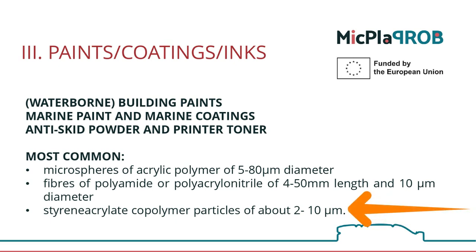Printer toners, for example, typically contain styrene acrylate copolymer — two polymers together — about 2 to 10 micrometers in size.